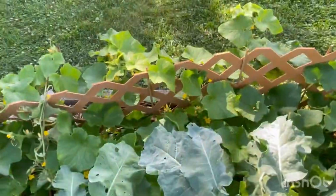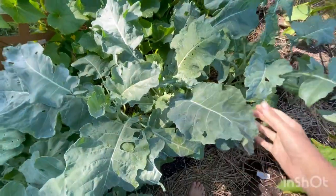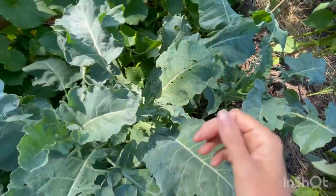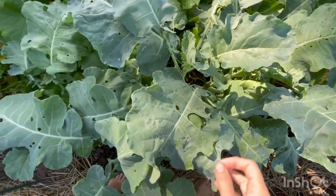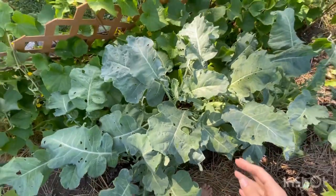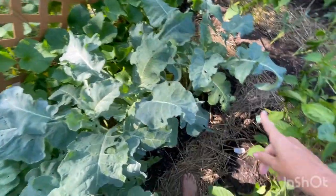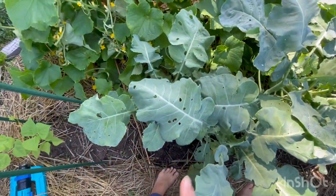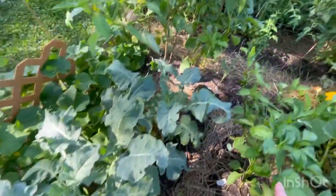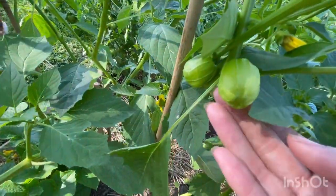Everything is doing really good - we're just moving along. Something was nibbling on my broccoli when it was small, and I used organic insecticidal soap on it and it got rid of it. So now we just have the leftover munched holes, but it has stopped - the insecticidal soap worked really well. Tomatillos are forming, and I'm very excited about these because this is the first time I've grown them.